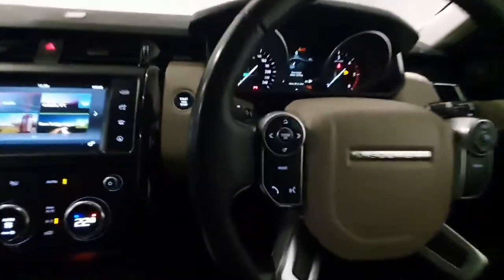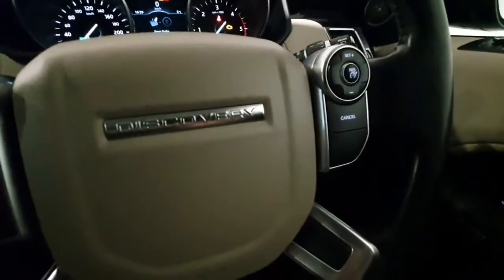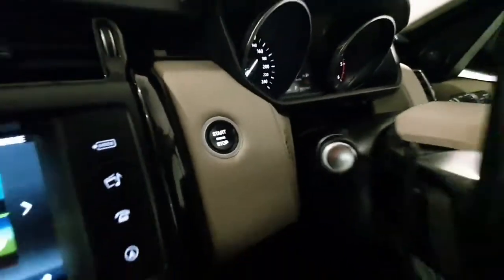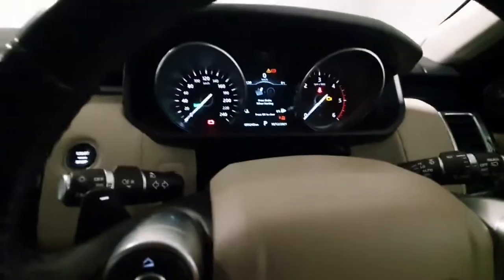On the steering wheel it's a multi-function steering wheel — all your phone and radio controls are mounted here. Cruise control is mounted over here, and of course it does have push button start, with automatic lights and automatic wipers. The car has covered just over 99,000 km from new, and has electric windows all around.